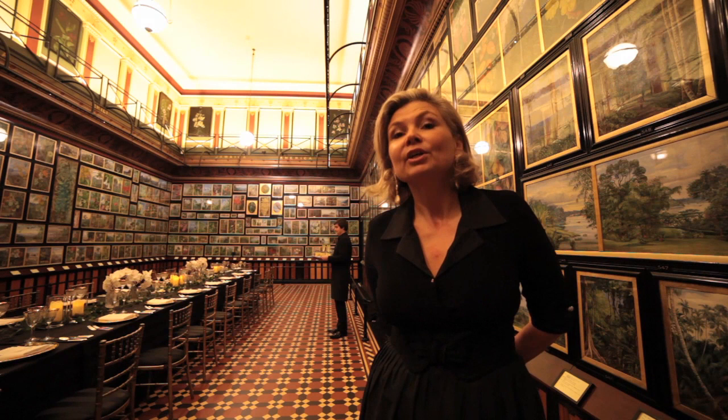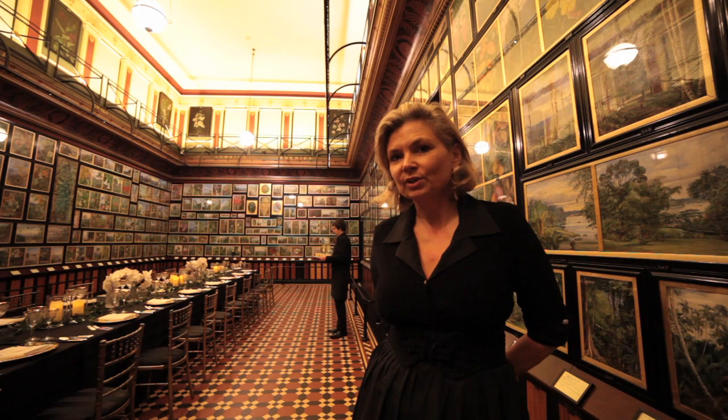I'm at Kew Gardens, which is an unlikely place to come to look at watches, but if I tell you that I'm here with Vacheron Constantin to look at the Florilège watches, then it all begins to make sense.